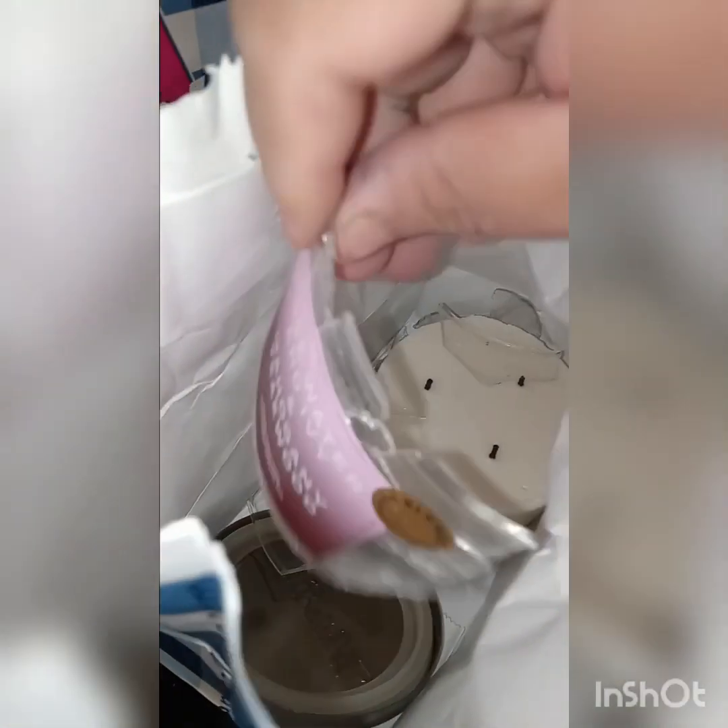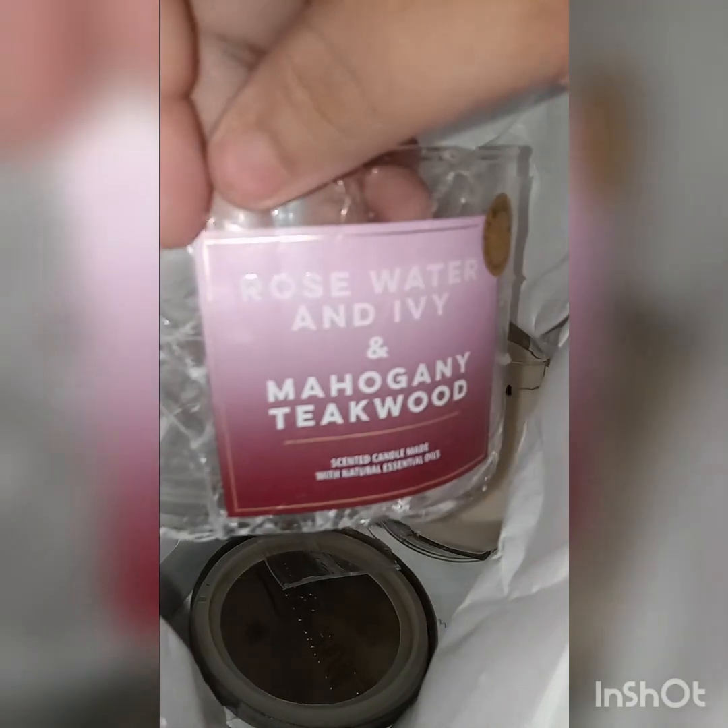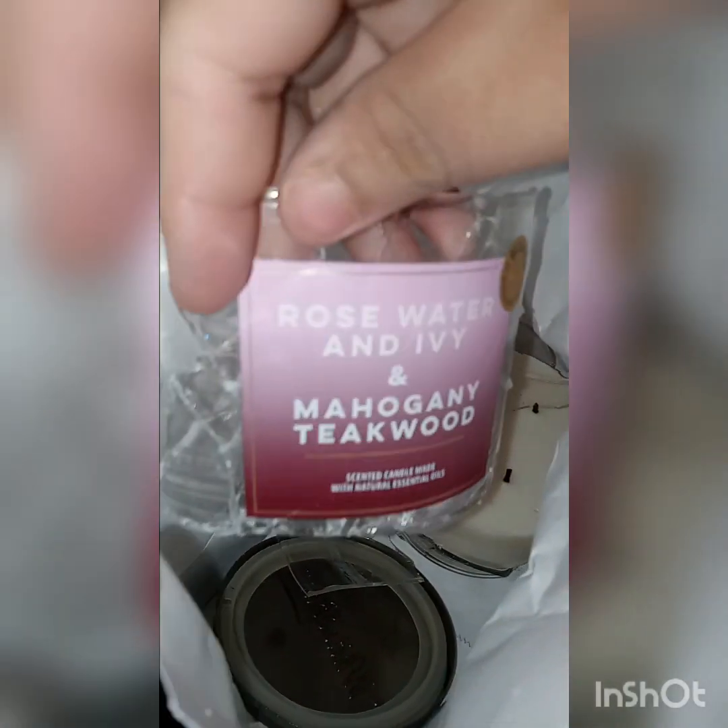I got these three bags from Bath & Body Works. I did throw a few things into some of them — I threw this in here. I believe it's like a body mist holder or something like that. I'm not too sure if it's missing a piece or just how it goes. This burrito is $12.98 or $95. And then in here there is a burnt candle — rose water and ivy mahogany teakwood.